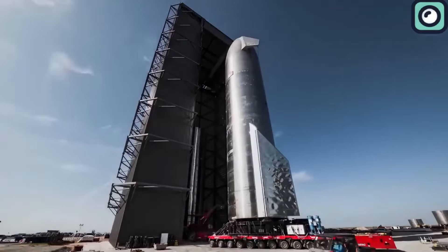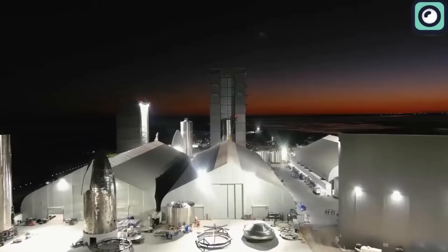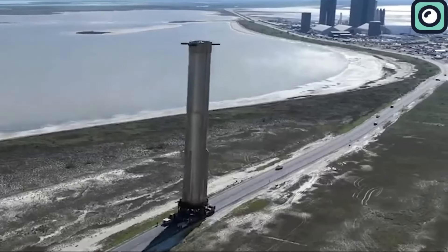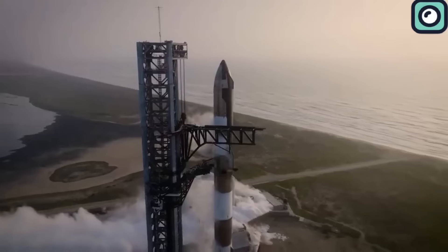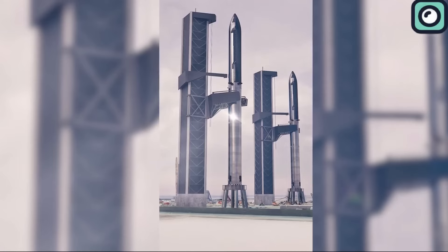Given the history of delays, some speculate that late November is a more realistic timeline for the next Starship launch. Musk's goal of launching 1,000 Starships per year seems far off, considering the significant delays SpaceX faces in launching even a single Starship. Each Starship flight has faced months of delays, largely due to the FAA's strict requirements for commercial space launches. Musk has called the situation lawfare, saying that the FAA's slow process is holding back innovation.